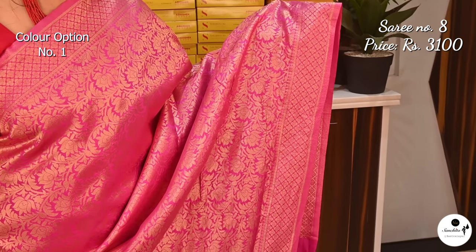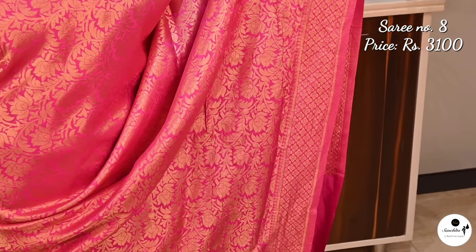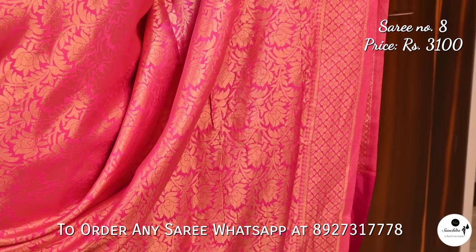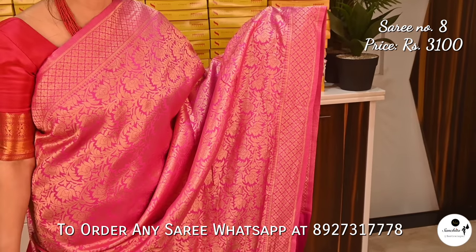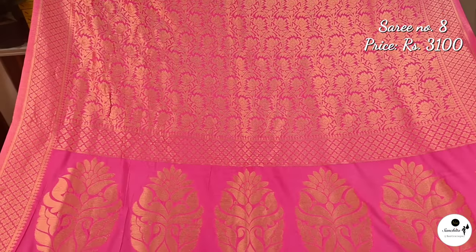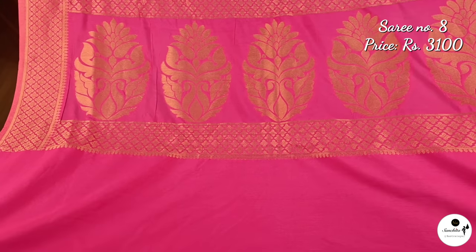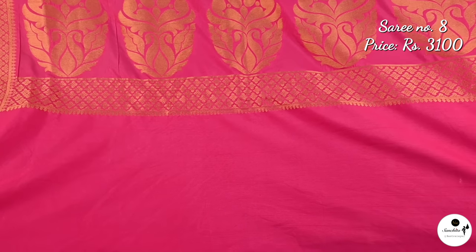A very stylish piece from our khadi brocade Banarasi collection in rani and gold. Saree number 8 priced at $3,100. The border of the saree has an array of floral motifs along with mini diamond windows defining the border. The body of the saree has intricate silk brocade floral vines. The pallu has big broader motifs adding to the glamour. Running blouse piece in rani color.